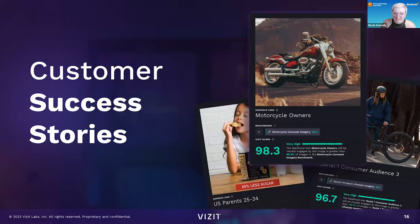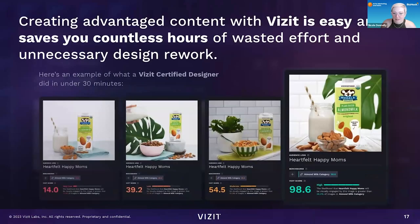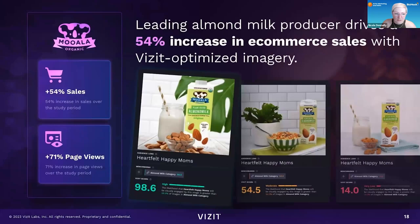They've been doing a lot of work with Harley Davidson. This one — 'Heartfelt Happy Moms' — is the audience lens. You look at these images and the pictures don't look that different, but to get something that is highly converting by just changing out a few items is so incredibly simple. This is where AI can be really powerful. By changing their images, you can see their score of 14 on the right — they got a 54% increase in sales during this study period and a 71% increase in page views as well.